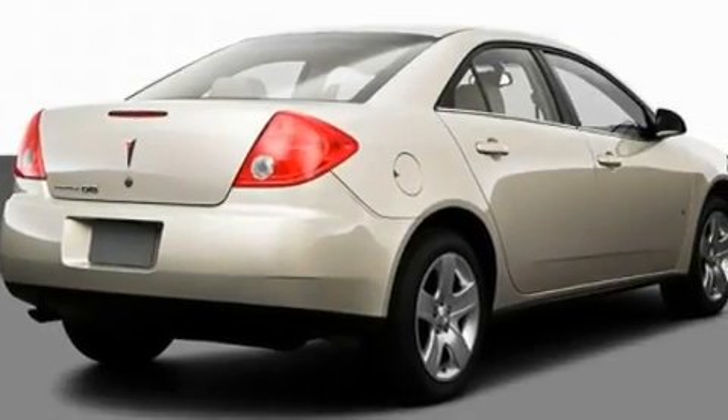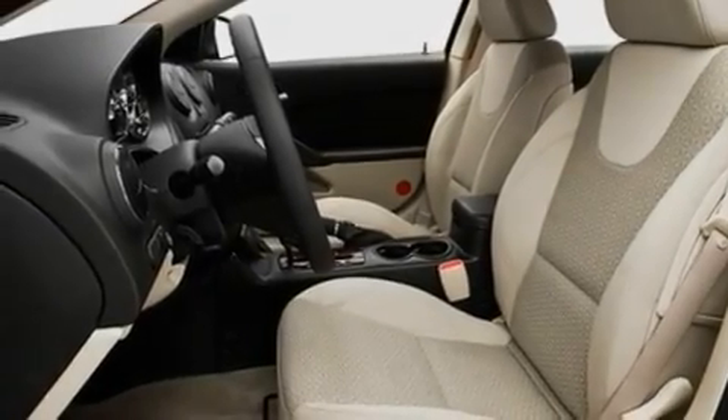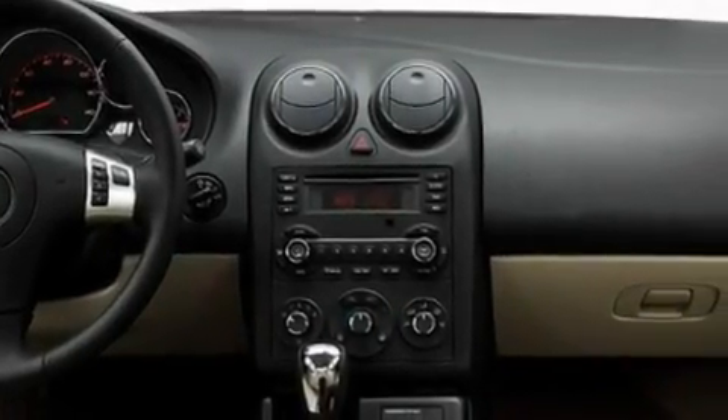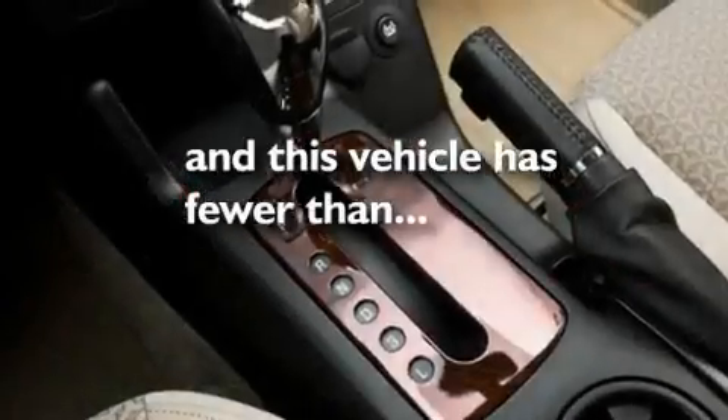Its top features include cruise control, full-power accessories, a keyless entry system, a CD player which can read MP3s, a leather-wrapped steering wheel, performance tires, chrome wheels, traction control and stability control systems, a rear spoiler, and this vehicle has fewer than 12,000 miles on the odometer.